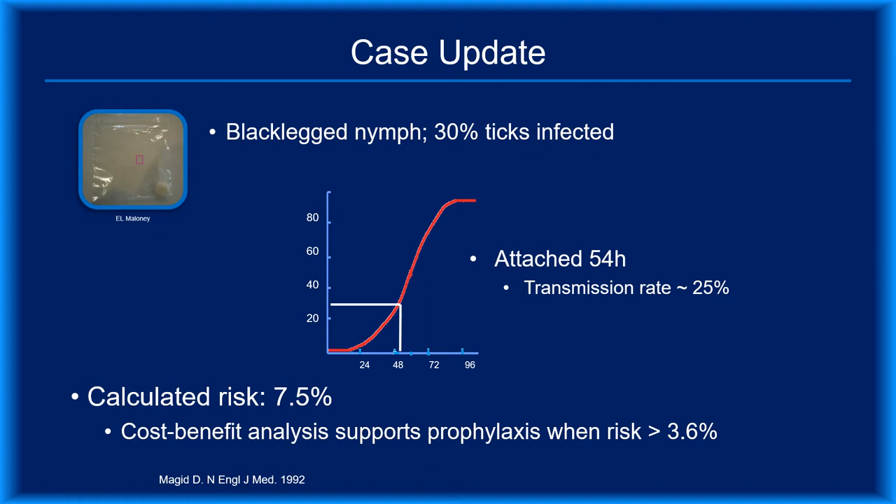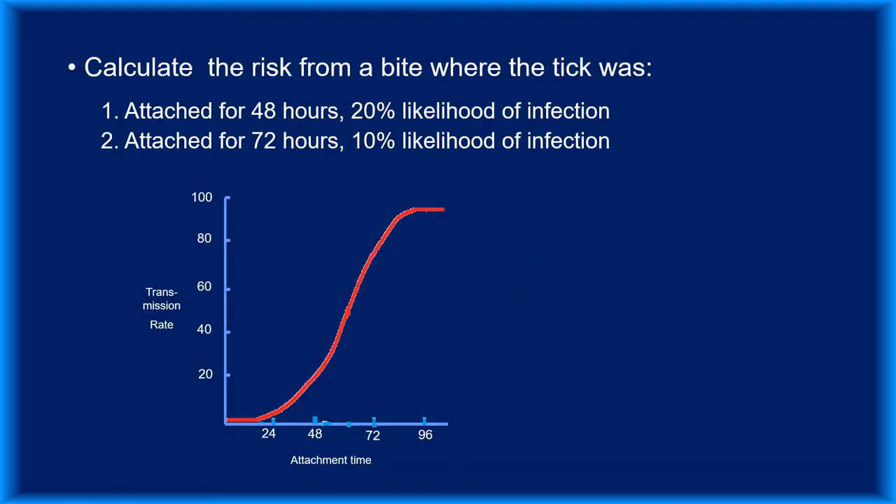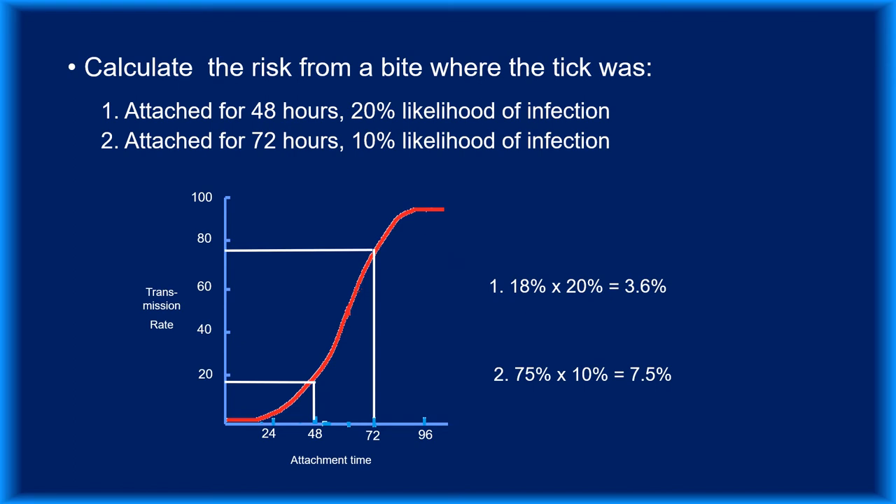Thus, your patient's 7.5% risk warrants a recommendation for prophylaxis. You also need to consider the possibility that your patient was exposed to other pathogens. Because the risk is based on two independent variables, imposing strict criteria must be done with care — otherwise, patients who have bites which merit prophylaxis may go untreated.